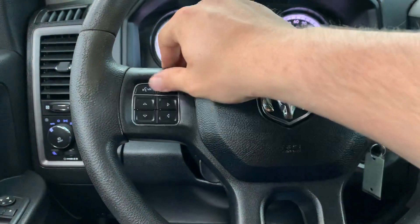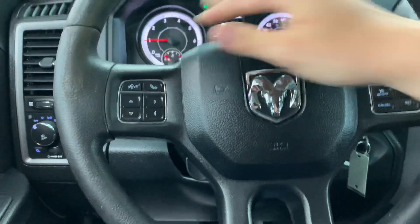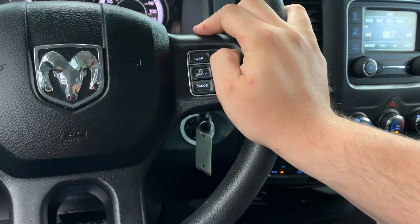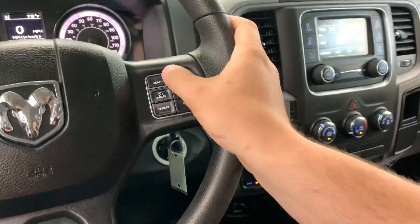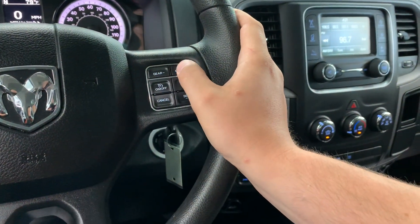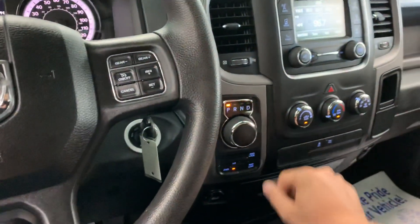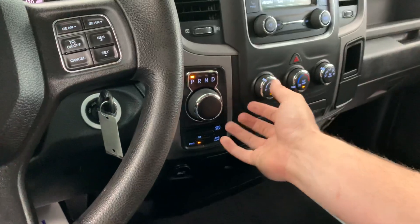On the left-hand side of the wheel, you're going to see your menu navigation as well as your voice recognition and Bluetooth features. On the right-hand side of the wheel, you have your cruise control features as well as your manual gear selection. When you do the manual gear selection, you turn it all the way to drive and then just hit the plus-minus button and you can cycle through the eight gears.